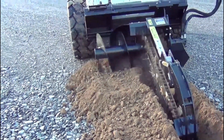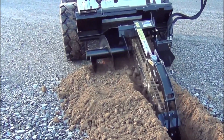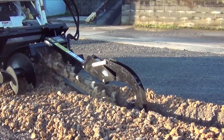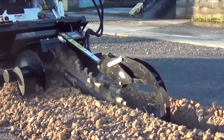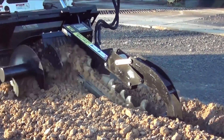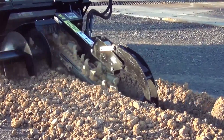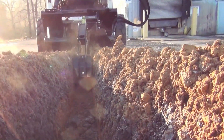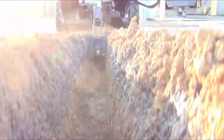The Trencher Attachment is compatible with Bobcat Skid Steer loaders, making it easy to integrate into existing fleets. Equipped with durable carbide-tipped teeth and a hydraulically driven chain, the Trencher Attachment can handle tough soil conditions with ease. Its adjustable digging depth allows operators to customize the trench depth to meet specific project requirements. The attachment's intuitive design ensures ease of use and minimal maintenance, maximizing productivity on the job site.